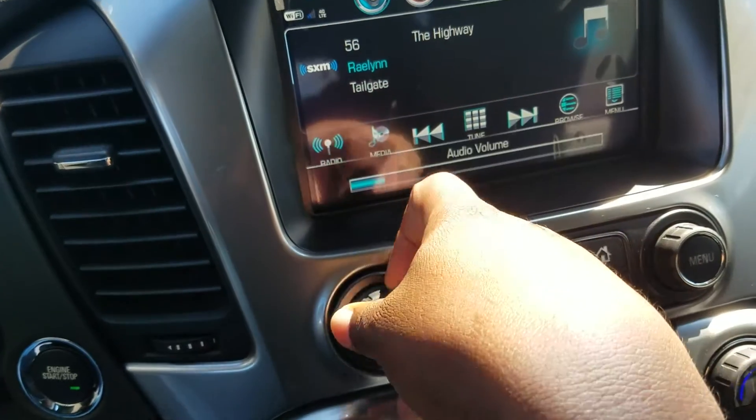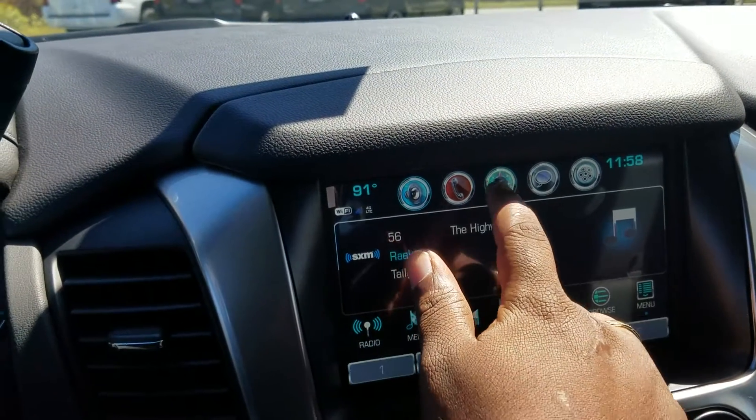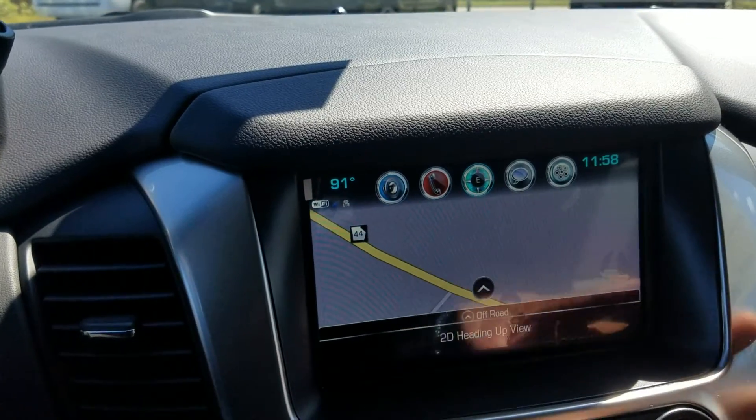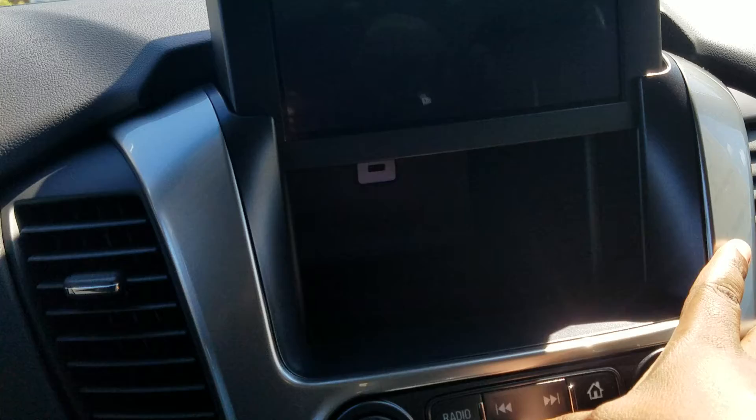And it does have that XM radio. Fully integrated navigation system. And one of my personal favorites, the hidden storage compartment.